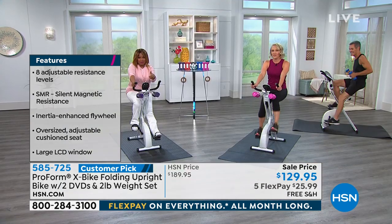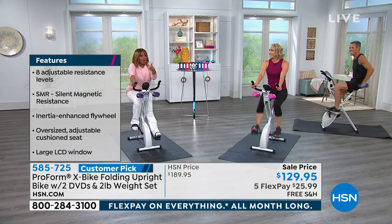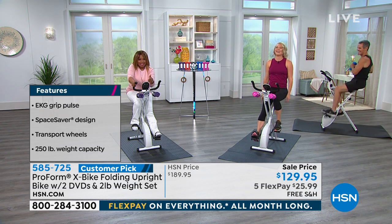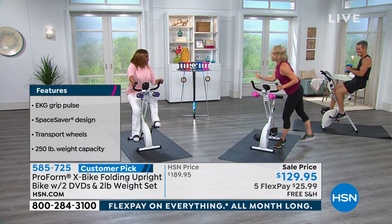I want to address some questions we're already getting about the bike. Number one: weight capacity — 250 pounds. The other question: does it fold up? Yes, it does. There are so many cool parts about the bike — look how easy it is to fold up. You literally just grab the seat and the handlebar and go — no cords, no latches, no buttons, nothing.